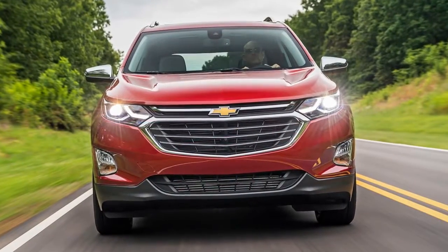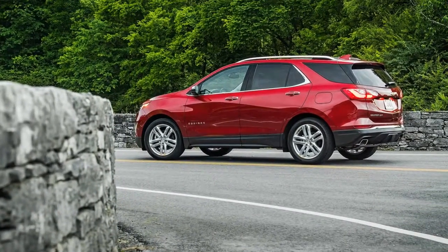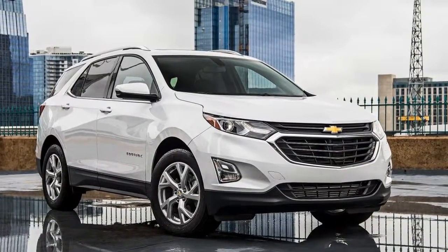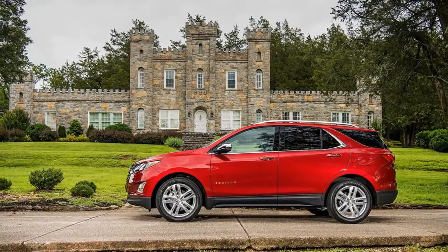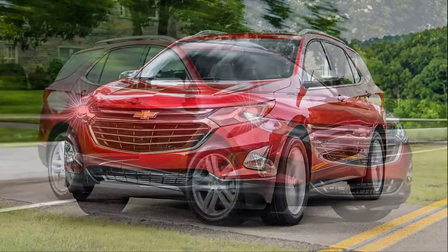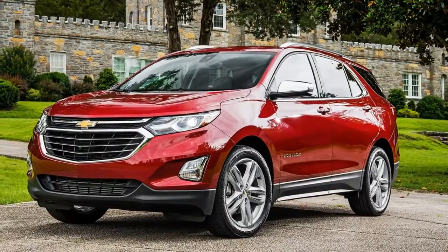A turbocharged 1.5-liter four-cylinder serves as the base engine, and a 1.6-liter turbodiesel available later this summer will be the economy leader. In between is a 2.0-liter four-cylinder gas engine introduced just recently — this example being what we got to try out in Nashville, Tennessee, to find out if the new Equinox is worth your consideration.